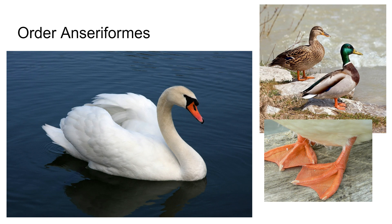Order Anseriformes — these are swans, geese, and ducks. The members of this order have broad bills, and if you look in their mouth, the edges of their bills have filters on them so that they can dip their mouths in the water, the water comes back out, and whatever food they put in their mouth stays in. Think of them as filtering the water out.